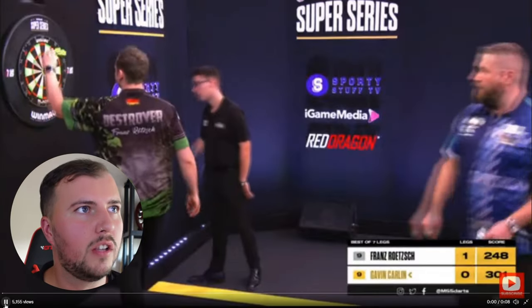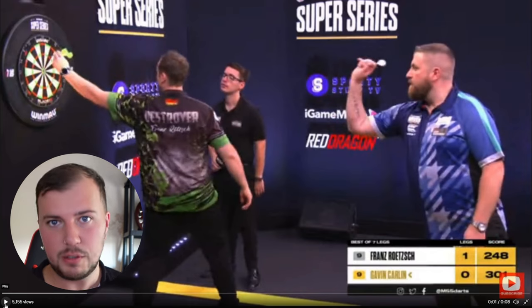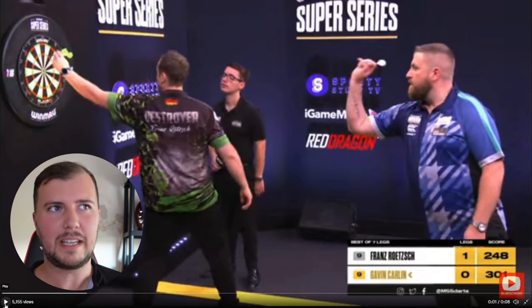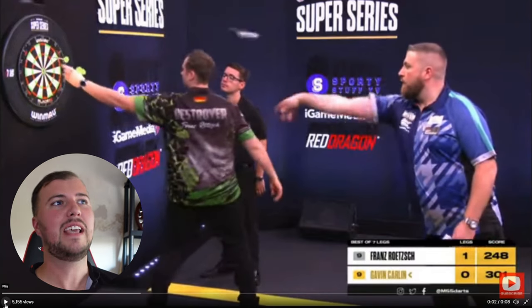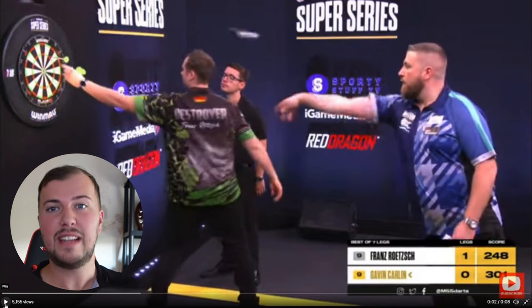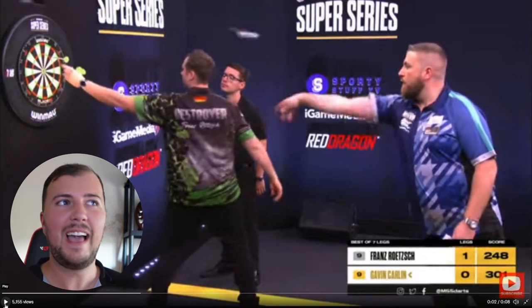So if we just see what happens first. The first thing that happens is he gets his second dart stuck — his second dart doesn't come out of the board properly, which then means he's away from the board trying to take his third dart out. His third dart then doesn't come out. And as you can see here, he's still trying to take his darts out of the board, and Gavin has already thrown his dart. So at this point, there's nothing he can do — he's already thrown his dart.